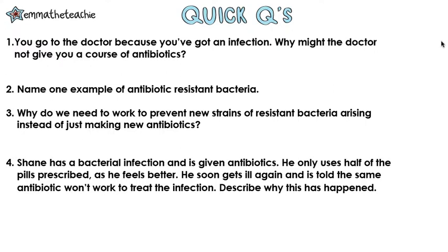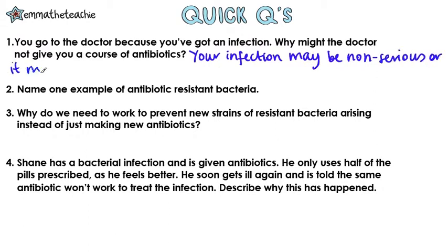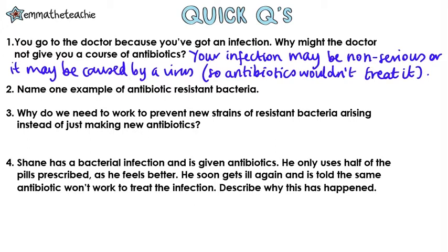Question one: you go to the doctor because you've got an infection. Why might the doctor not give you a course of antibiotics? Well, your infection might be non-serious, or it may be caused by a virus, so the antibiotics wouldn't work anyway.